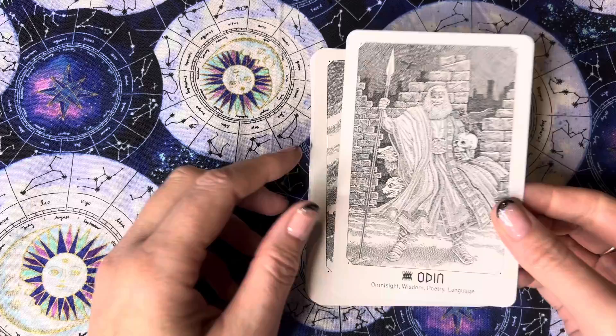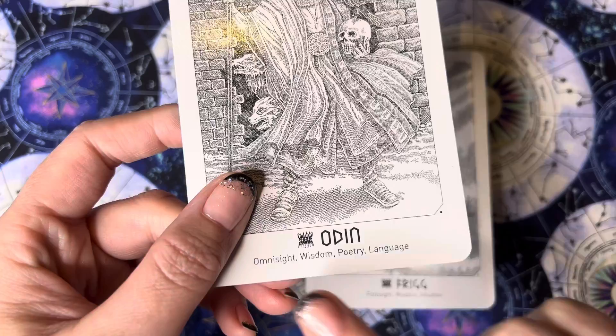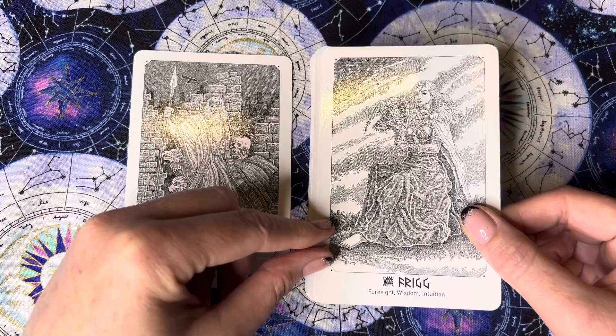So the first card is Odin — you can see the little realm symbol there, which is explained in the book. You get keywords at the bottom: this one is omniscient wisdom, poetry, and language. I won't read all the names of the cards because some will be very hard to pronounce, but I'll do my best. Next we have Thrig — foresight, wisdom, and intuition.